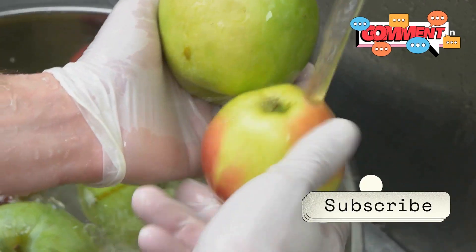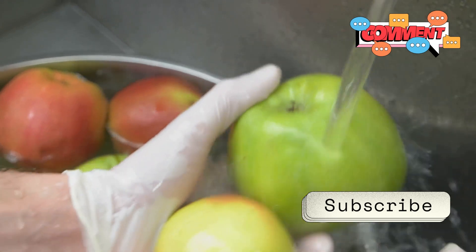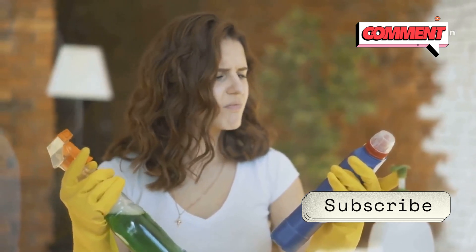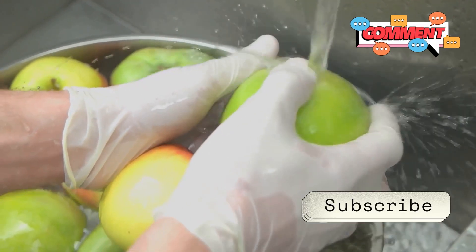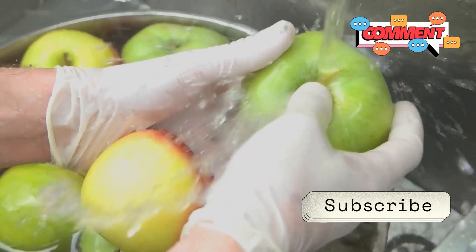But what if you're still not convinced and want to get rid of the wax? No problem! There are simple methods to ensure your fruits are wax-free. Here's a simple method you can try at home: mix a tablespoon of baking soda or vinegar with water, then scrub your fruits gently with this solution. Rinse thoroughly, and voilà — your fruits are now wax-free and ready to eat. It's a quick and easy process that gives you peace of mind.